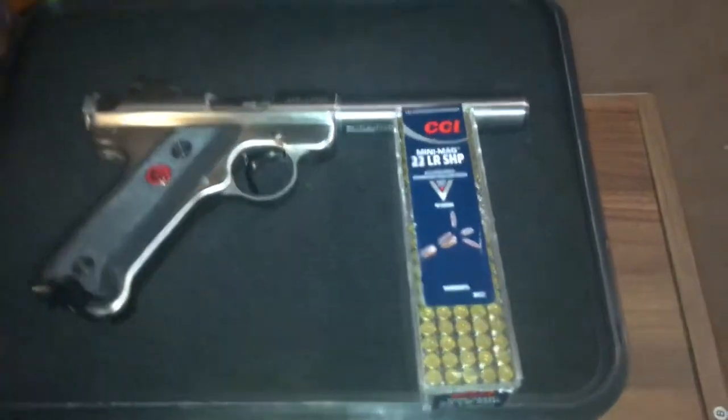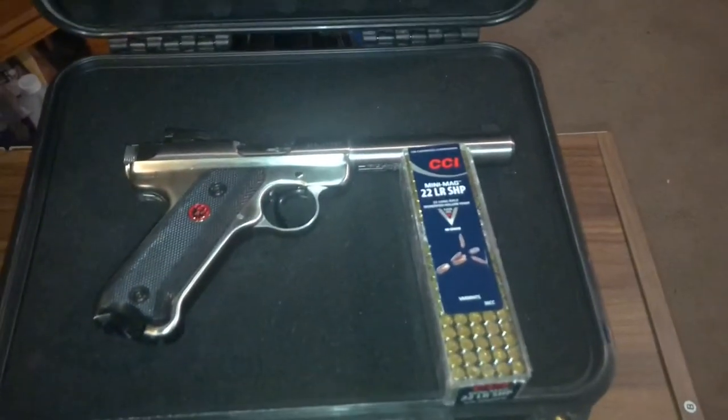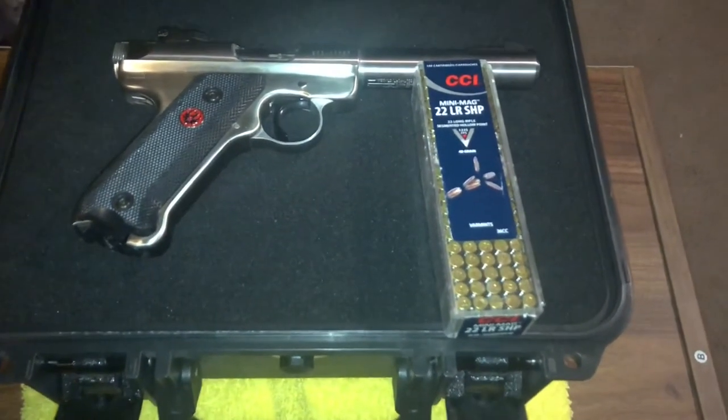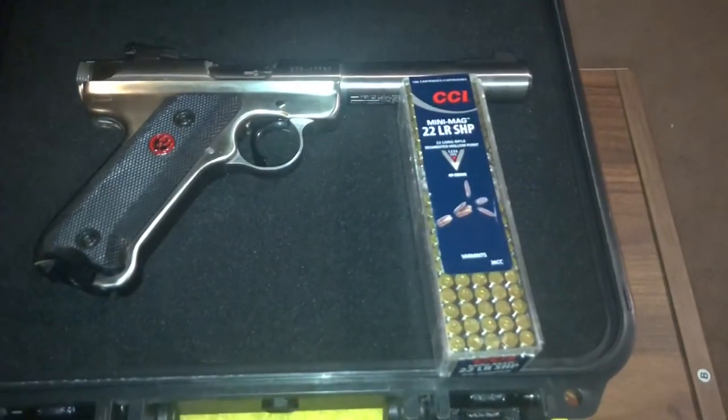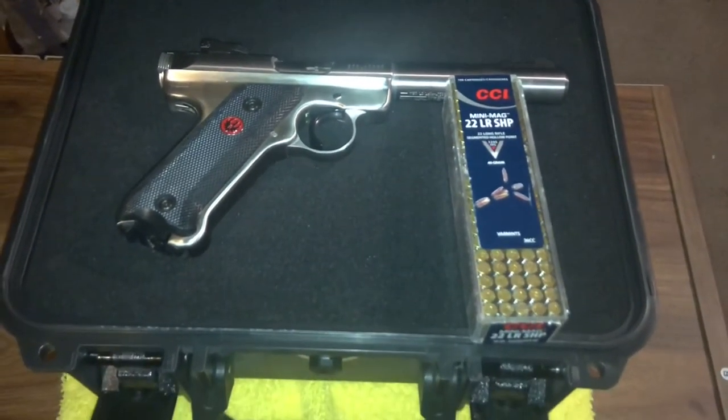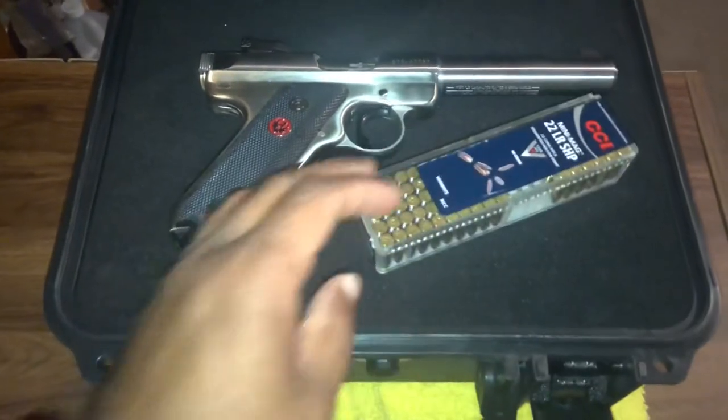With the price of ammo, it may be cheaper to go with 22s. These 22s aren't as expensive as your 9mms or your 45s or everything else on the market. These 22s are a lot more reasonable, and I don't mind getting some practice time in with them.